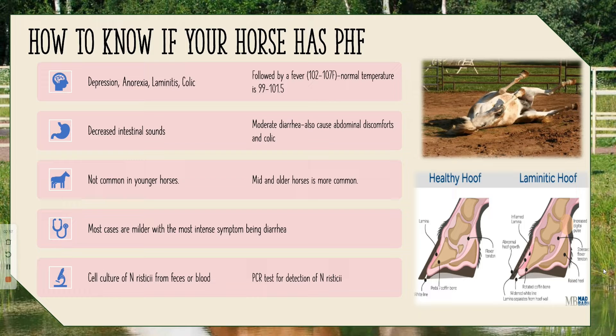PHF isn't very common in younger horses — it more commonly affects middle-aged and older horses. Most cases of PHF are milder, with the most intense symptom being diarrhea. Diarrhea is a very strong indicator that something is wrong, because horses normally produce a lot of solid waste, so diarrhea is almost always a bad sign. The definitive test is a cell culture or a PCR test. Cell cultures of Neorickettsia from feces or blood are the most definitive, but PCR tests are the cheapest and quickest. With colic being one of the symptoms, horses may also show erratic rolling and nipping at their belly.